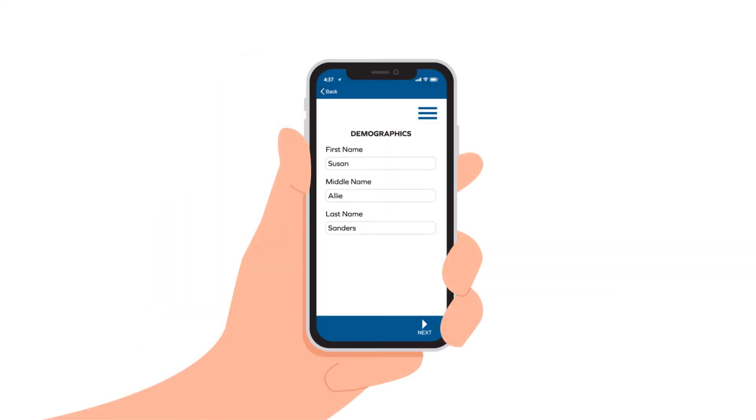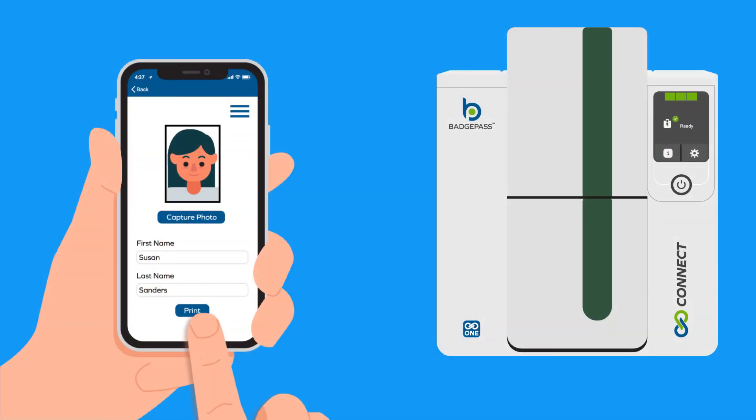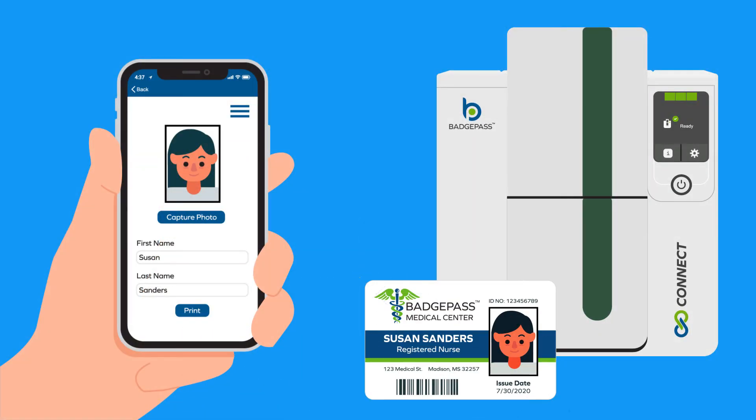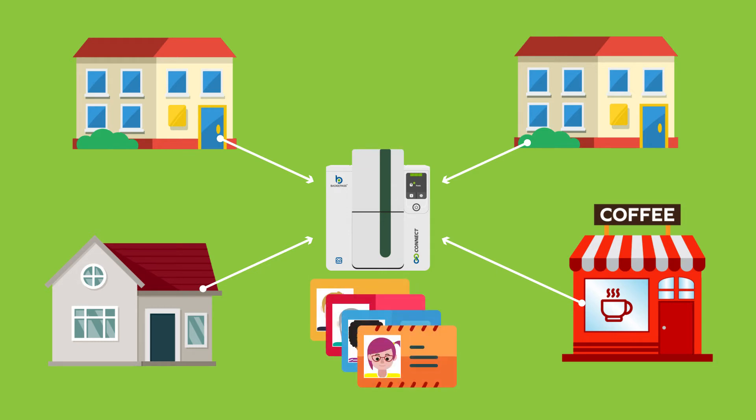You can enroll cardholder data and capture photos remotely, and even print your badges directly from your phone or tablet. Print from anywhere — your home office, a remote office location, your favorite coffee shop. It doesn't matter where you are, the process couldn't be easier.